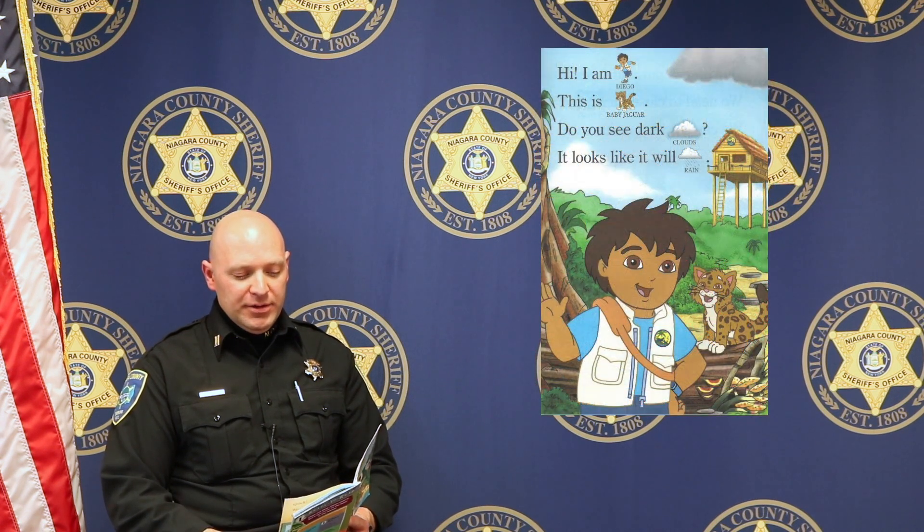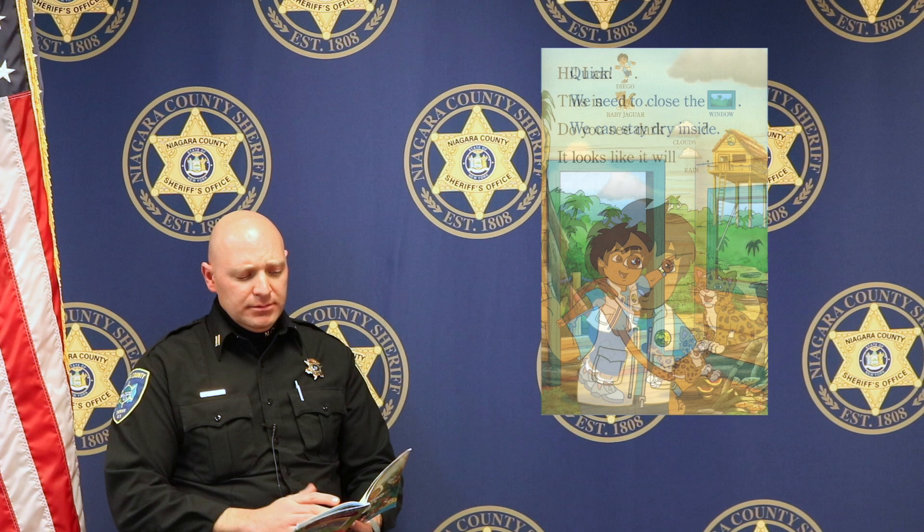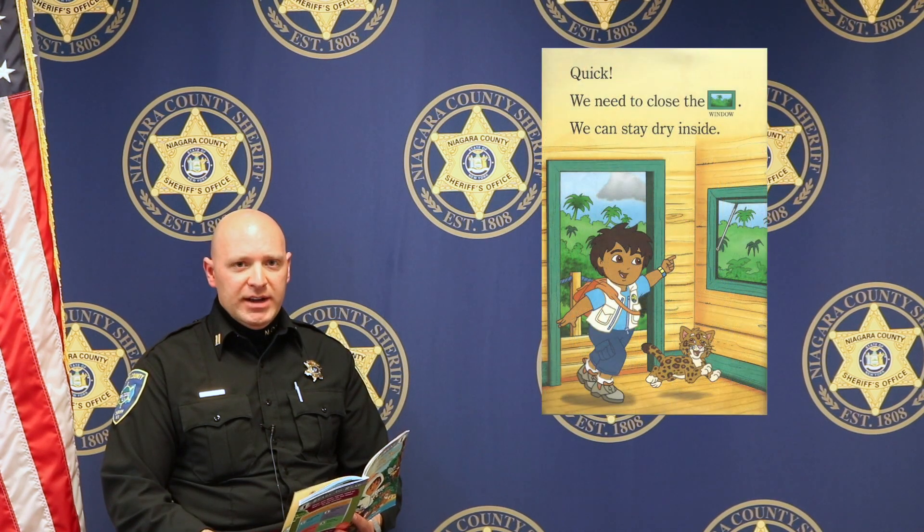Hi, I am Diego. This is Baby Jaguar. Do you see dark clouds? It looks like it will rain. Quick, we need to close the window. We can stay dry inside.